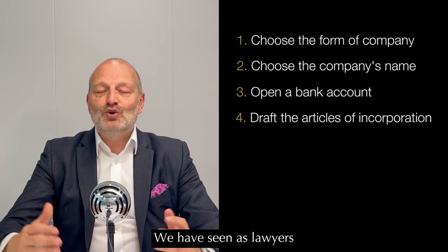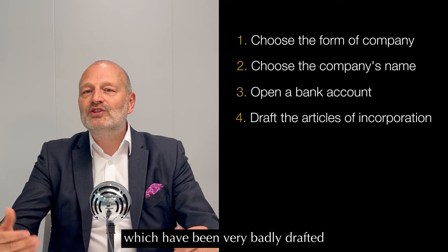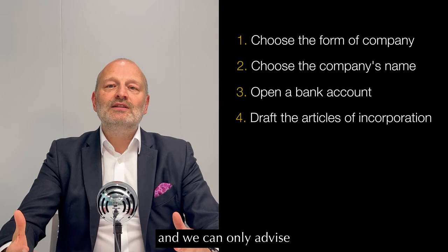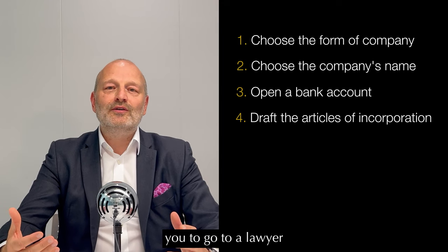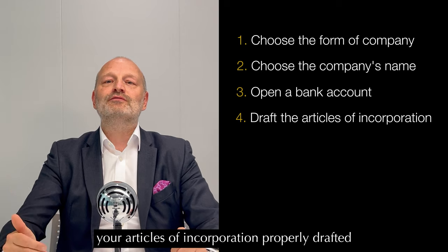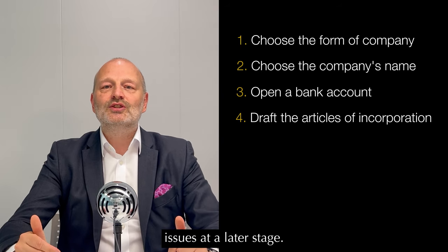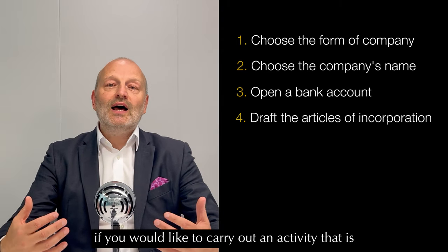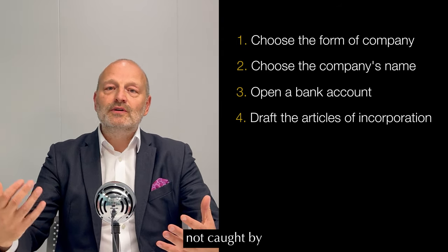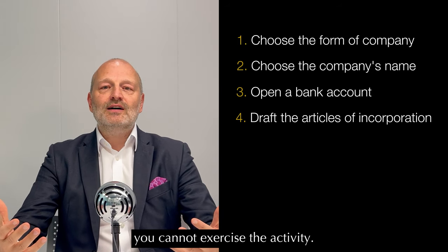Step four is the drafting of the articles of incorporation. As lawyers, we have seen so many articles of incorporation that have been very badly drafted. We can only advise you to go to a lawyer and have your articles of incorporation properly drafted, just to avoid issues at a later stage. For instance, if you would like to carry out an activity that is not caught by the corporate object clause, you cannot exercise that activity.